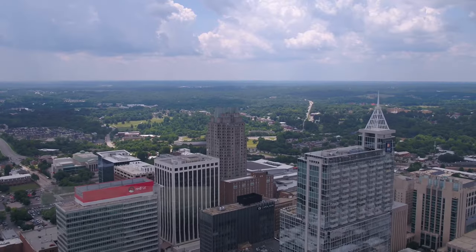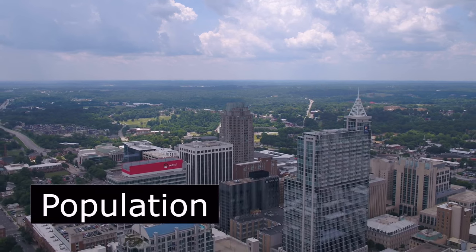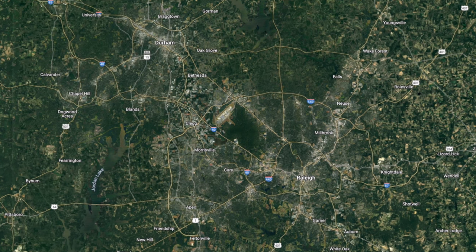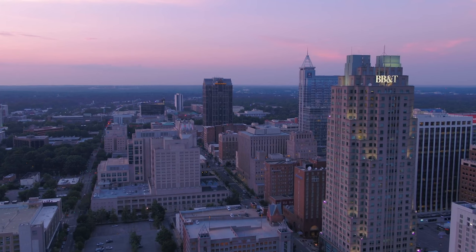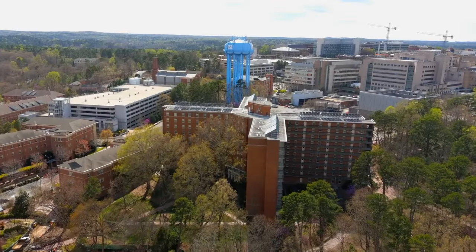Today, Raleigh has a population of around 476,000, making it the 41st largest city in the country. Raleigh anchors the second largest metro area in North Carolina, which is known as the Research Triangle. The three cities which make up the Research Triangle are Raleigh, Durham, and Chapel Hill.